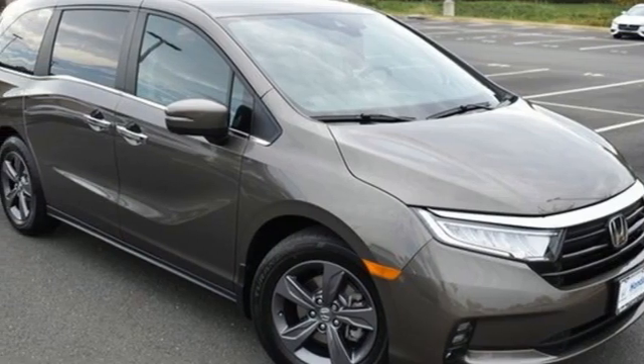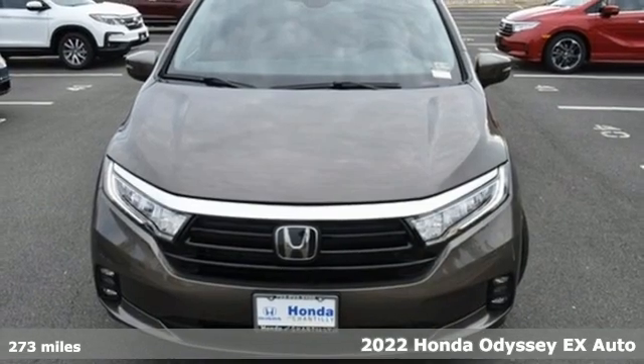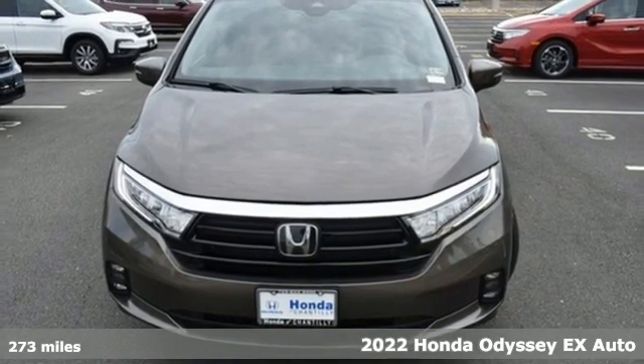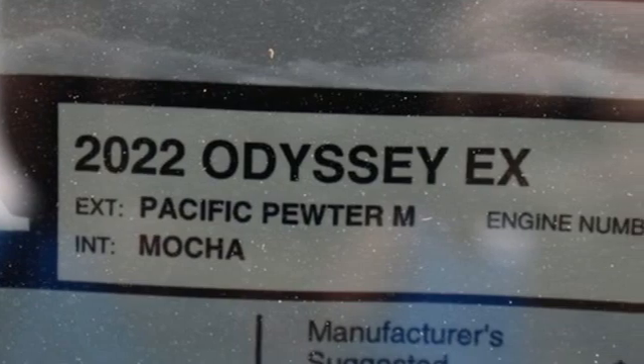Here's a new 2022 Honda Odyssey. With its utility, stylish comfort, and desire for adventure, the Odyssey is everyone's happy place. It's equipped for all your driving needs and wants.